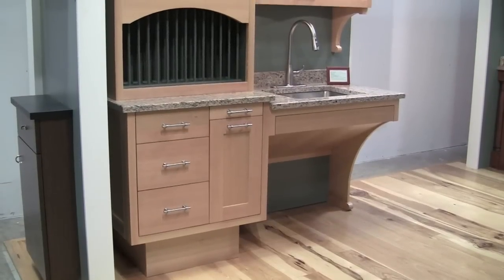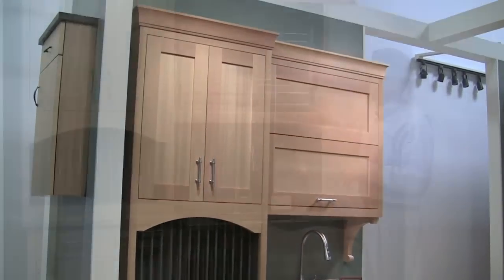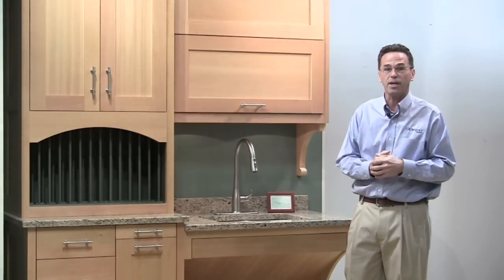This is once again our universal access display for the International Builders Show in Orlando. We're excited about showing it to everybody, and thank you for checking it out.